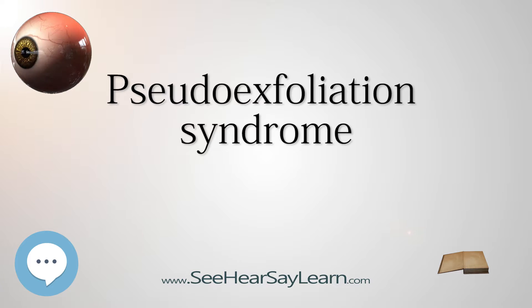PEX is usually diagnosed by an eye doctor who examines the eye using a microscope. The method is termed slit-lamp examination and it is done with an 85% sensitivity rate and a 100% specificity rate.